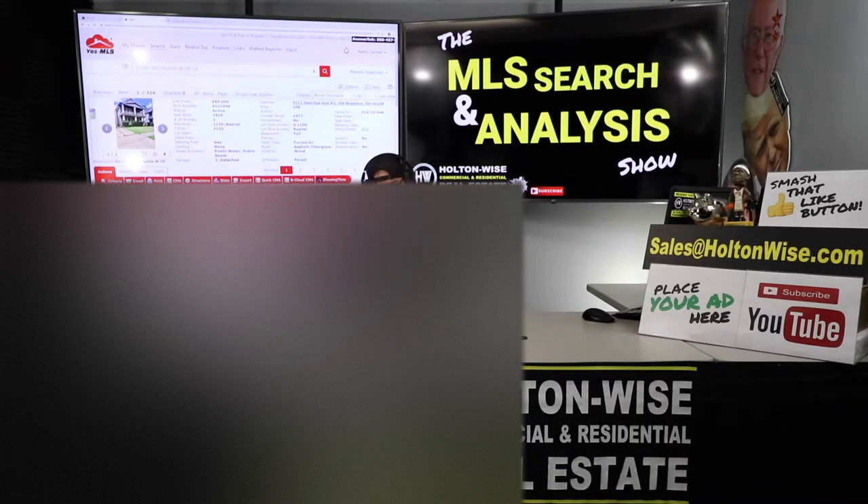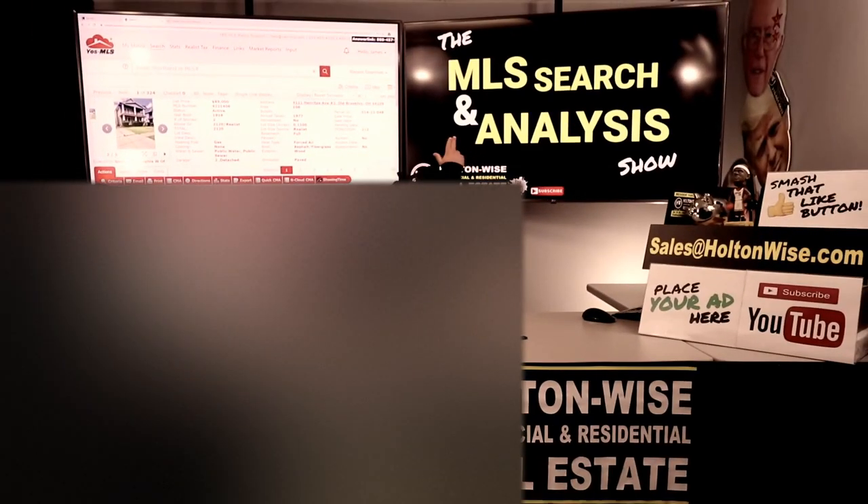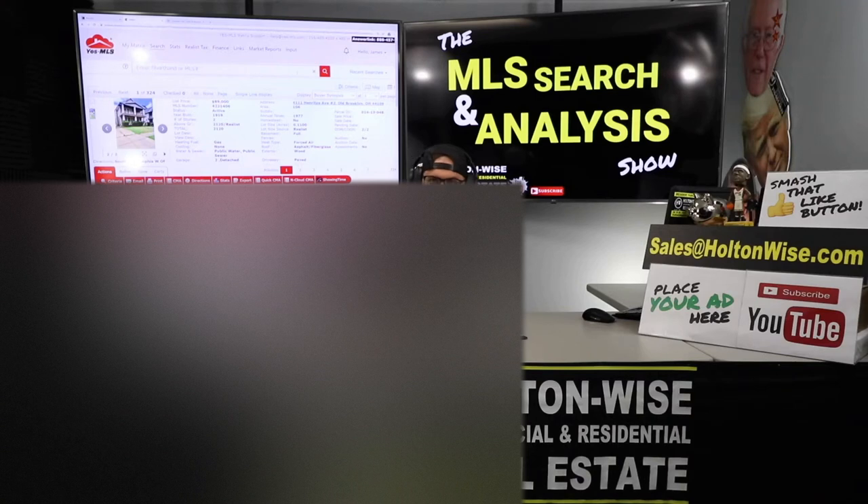That's all I've got for today's show. If you're interested in working with me the same way Mark did, go to holdwise.com, property search for sale tab, click the MLS Search and Analysis Show, and order yourself a package today. If you've got questions, send those to my team at sales@holdwise.com — go ahead and give us your phone number if you'd like us to give you a call and talk to you about our offerings. We've also got everything on our FAQ at holdwise.com. If you're a new subscriber, make sure you smash that subscribe button, because Holton Wise TV is real estate investing made easy.